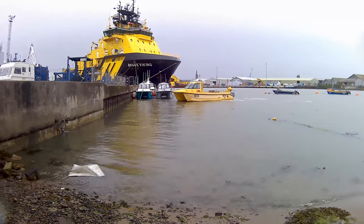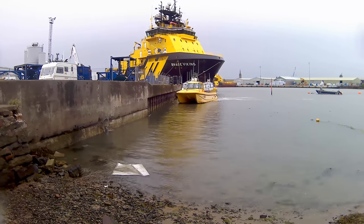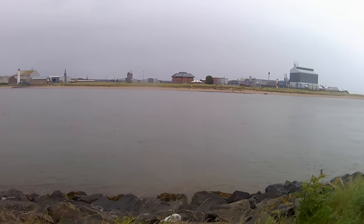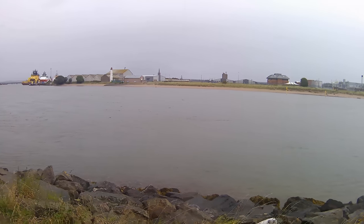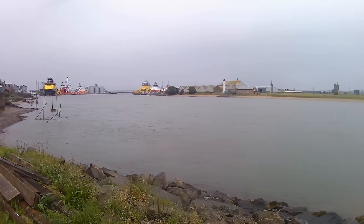A boat is coming in to moor up now. That's GlaxoSmithKline across there, and there's Montrose Harbour over there to the right.